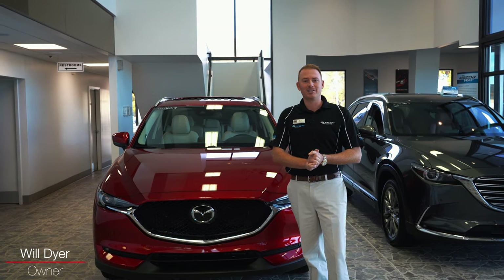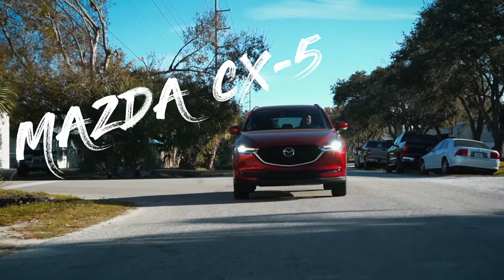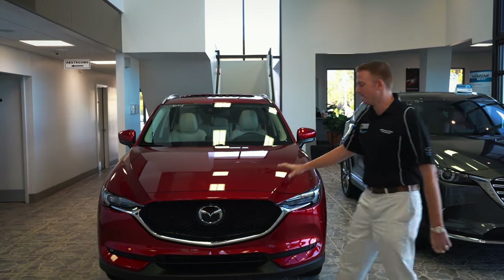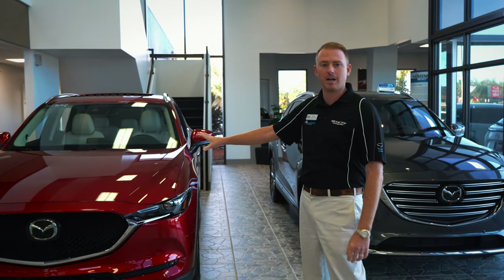Hi guys, I'm Will Dyer here at Dyer Mazda. Just want to take a couple minutes to tell you about this Mazda CX-5. 2019 model here, this is the Grand Touring — our most popular trim level here at Dyer Mazda.